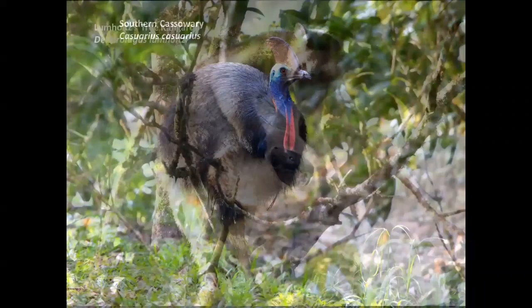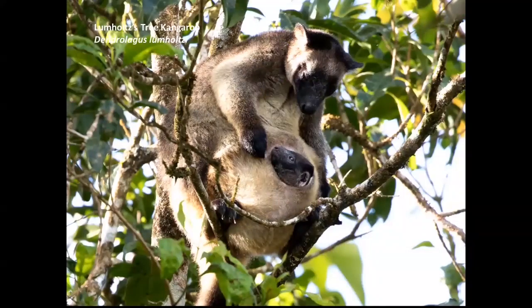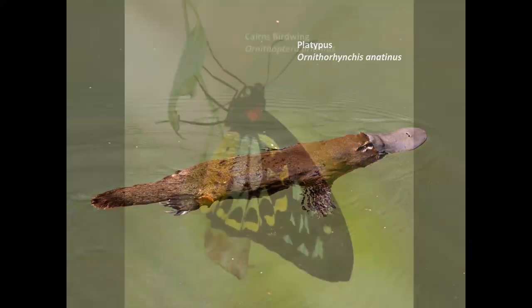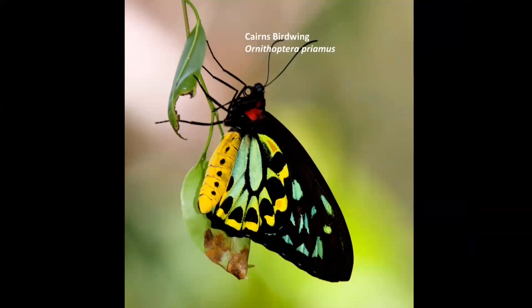Then there are tree kangaroos — yes, in Australia some of our kangaroos have actually climbed up trees. We have two species in Australia, one in the Wet Tropics and one in Cape York, and then several others in New Guinea. There are some excellent viewing areas for platypus, one of our egg-laying mammals. And of course, there are beautiful butterflies flying around the sunny gardens and forest glades — one of the signature species for the Cairns Wet Tropics area is the Cairns birdwing.